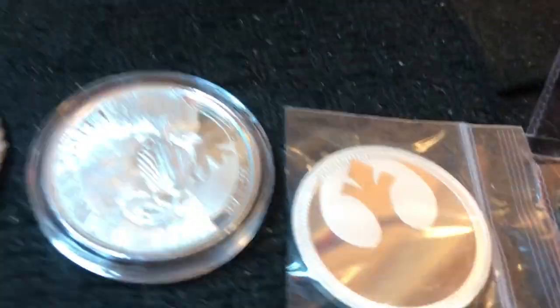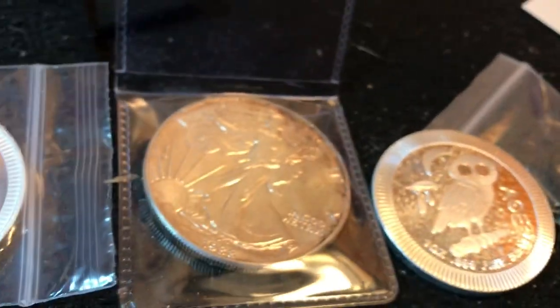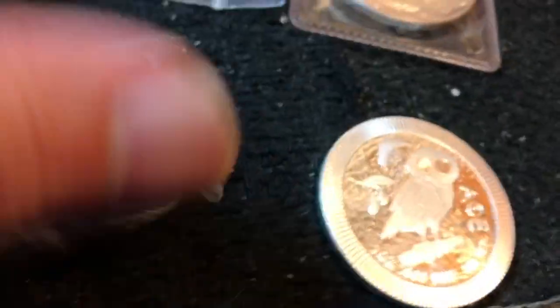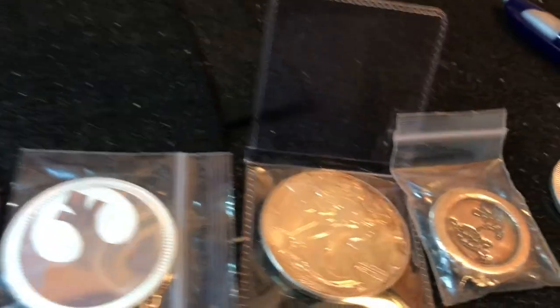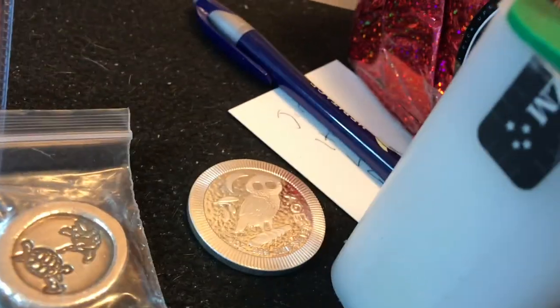Games six through ten will be six dollars a spot, your choice. We've got the 2020 Mandrill from the Scottsdale Mint in the capsule, the Rebel Alliance from Star Wars, a 1988 ASE, the owl coin — it just says AG and 1.11 silver — and turtles. Any one of those five for six dollars a race, your choice: the Mandrill, Rebel Alliance, ASE, silver port, or the owl.